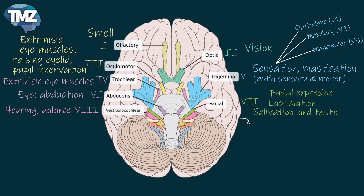The ninth cranial nerve is called the glossopharyngeal nerve. This is a nerve that has both motor and sensory components. It's for throat movements and taste in the rear part of the tongue.